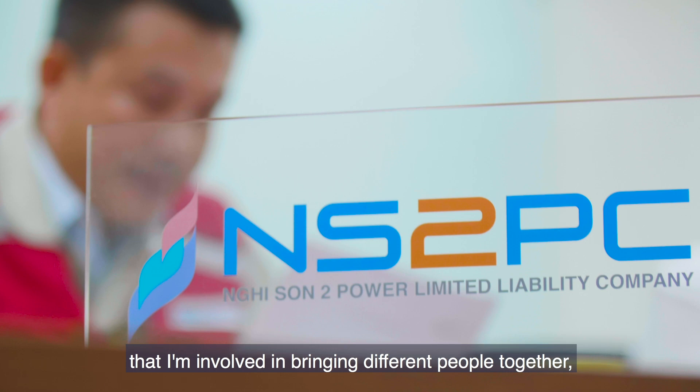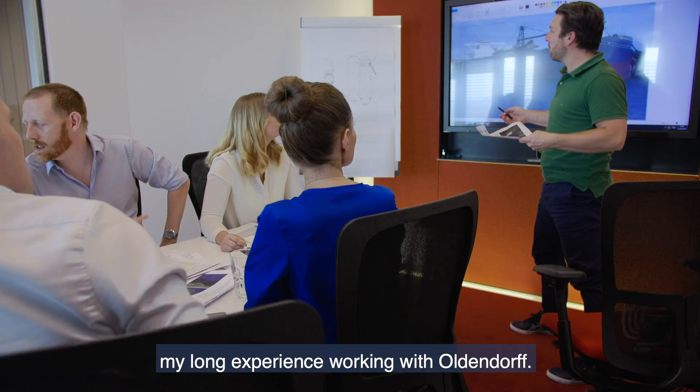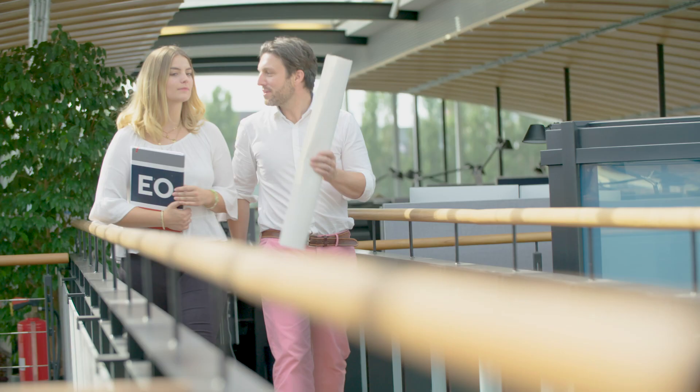What I like about working on this project is that I'm involved in bringing different people together, working as a team, and that helps me to bring in my long experience working with Oldendorf.